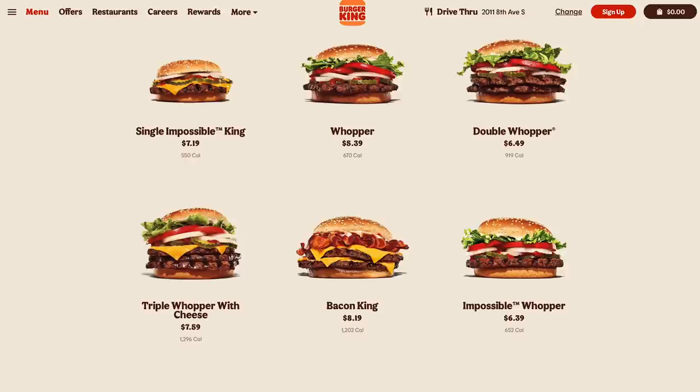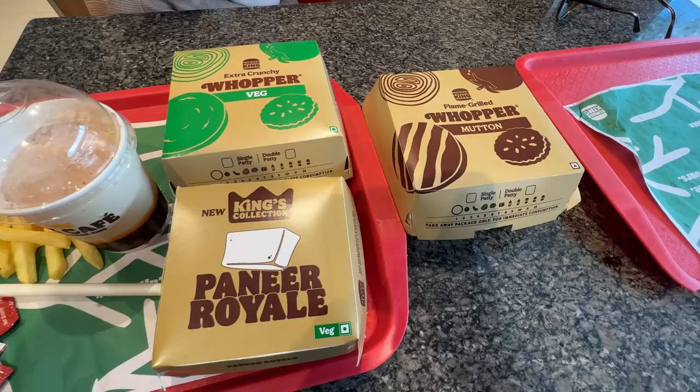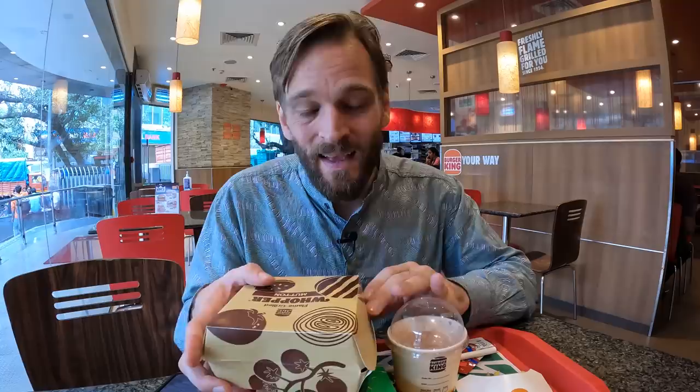The American menu has just one vegetarian option, which is quite the contrast — and then a selection of beef, pork, fish and chicken burgers. Price-wise, a goat whopper is 45% cheaper than the original American beef whopper. Fast food is almost always cheaper in India. Now let's check out the food.